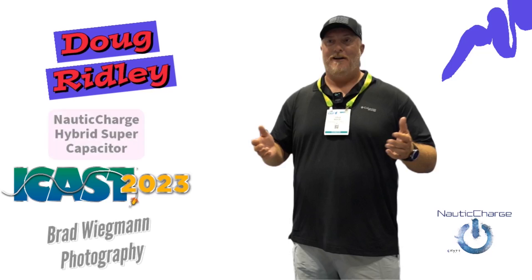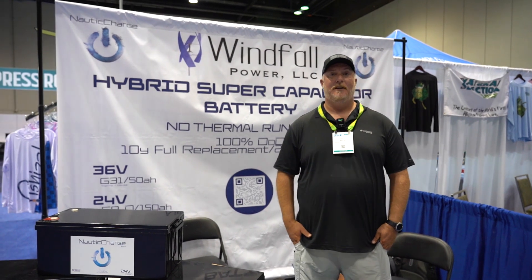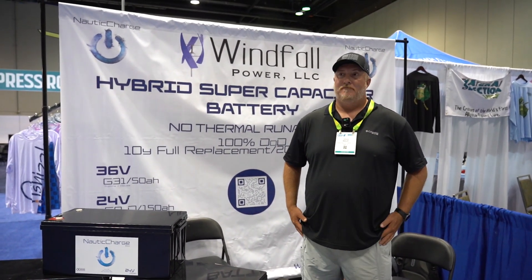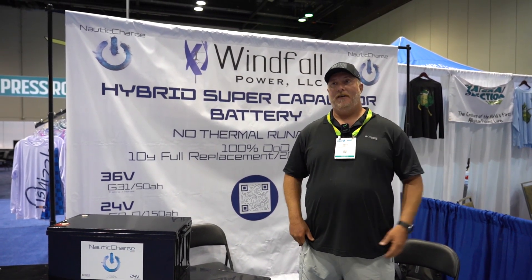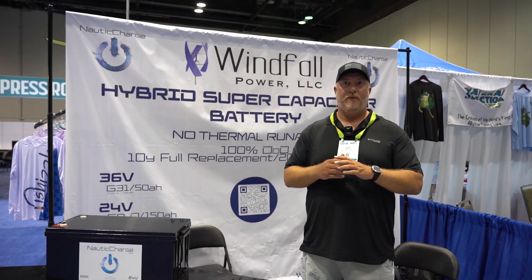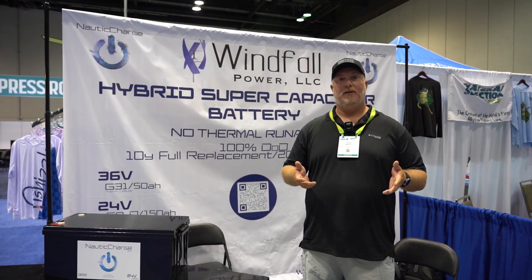Hi guys, I'm Doug Ridley with Windfall Power, introducing the Nautic Charge, a lithium-ion capacitor. A lot of questions on what's the difference between this and every other lithium-ion battery. The easiest way to explain is we're not a lithium-ion battery. It's a lithium-doped graphene on one side and a graphene supercapacitor on the other, married together to create one of the most reliable and safest energy storage chemistries available.